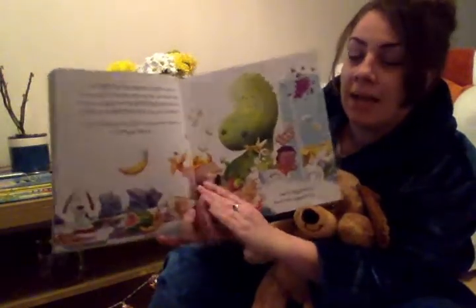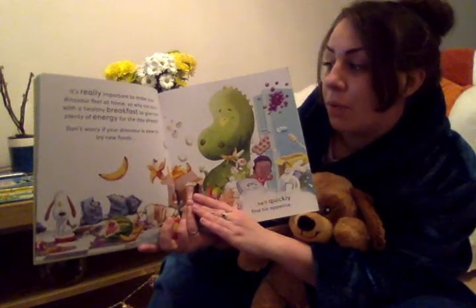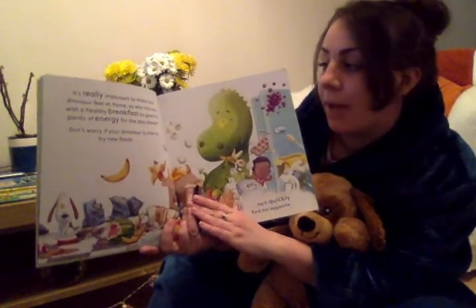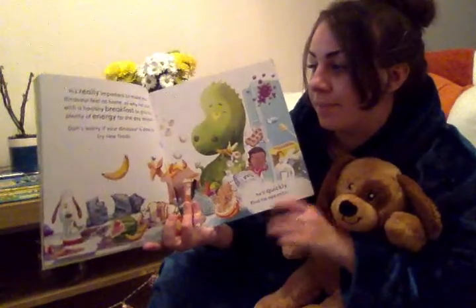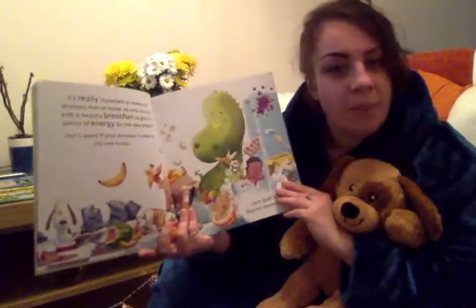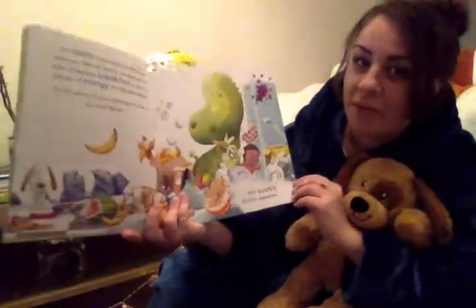It's really important to make sure your dinosaur feels at home. So why not start with a healthy breakfast to give him plenty of energy for the day ahead. Don't worry if your dinosaur is a bit slow to try new foods — he'll quickly find his appetite.